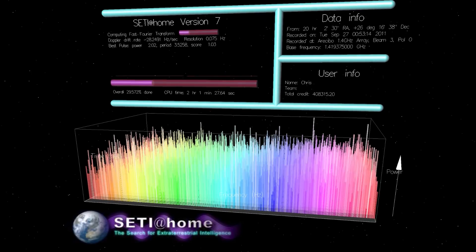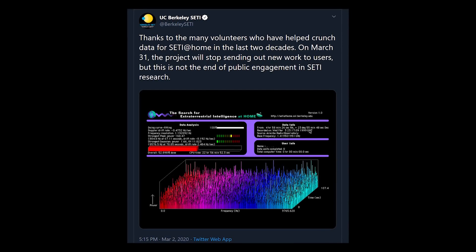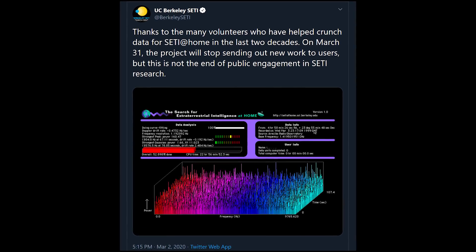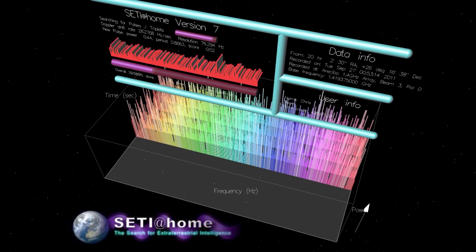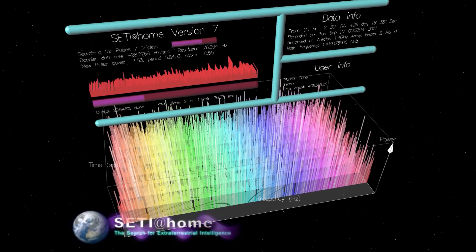SETI at Home, the research project where you could donate your computer's processing power to help search for aliens, announced last month they were going on hiatus after more than 20 years of research. Full disclosure, I used to work with those folks, but before I ever met them, I'd run their software for years, and I loved the idea that when I wasn't using my computer, it was helping process data from space.